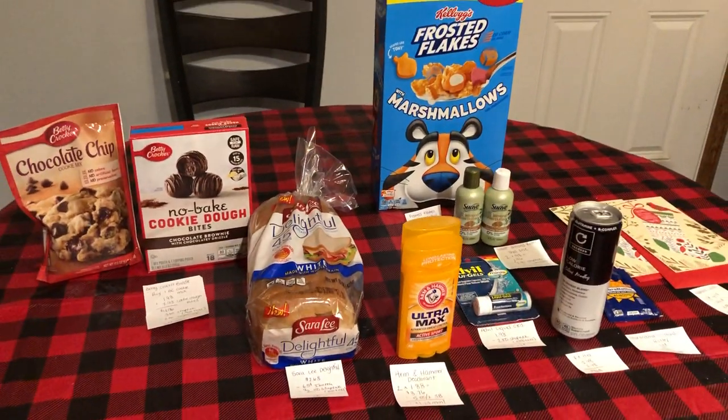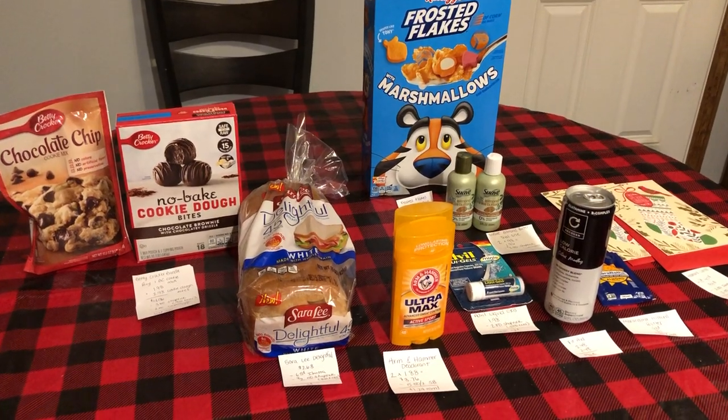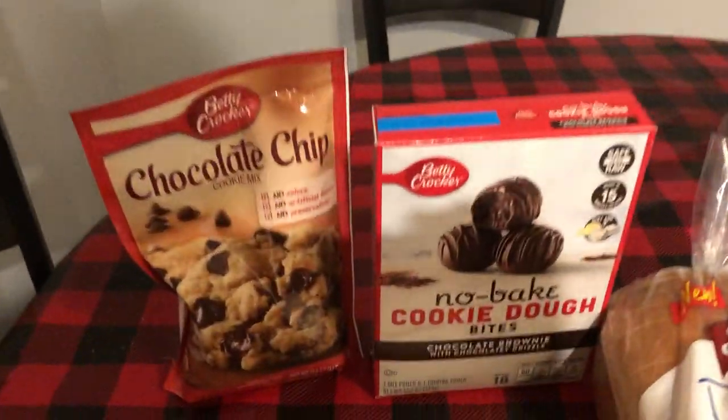I'd like to say a huge thank you to Ohio Valley Couponer here on YouTube, and Midnight Saver and Danaville on Instagram. That's where most of these deals came from. So let's get started.